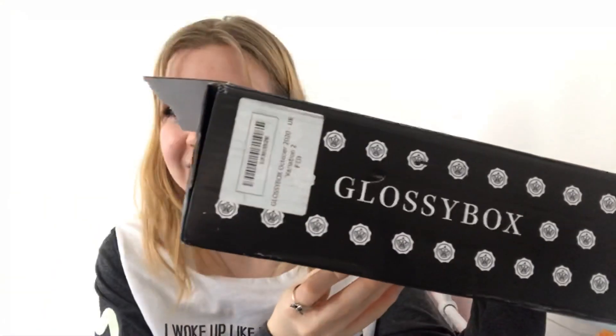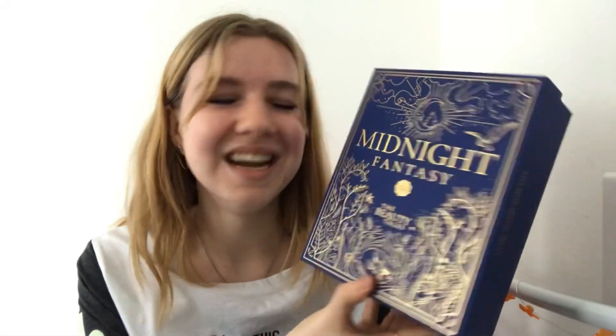Hi everyone, welcome back to my channel! Today I am unboxing my Glossy Box. This month for October they had two box designs — you could have got one or the other. The first one was Midnight Fantasy and the second one was Enchanted Spirit. I really hoped I would get the Midnight Fantasy, and it arrived today — drumroll — I got the Midnight Fantasy! I'm so happy.